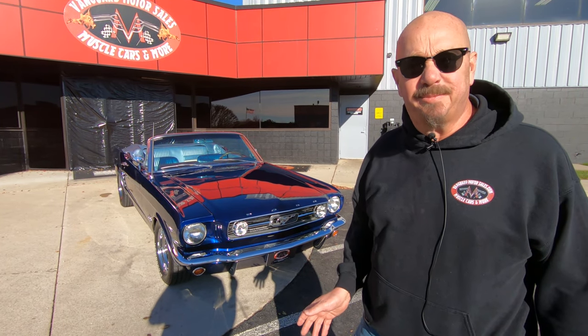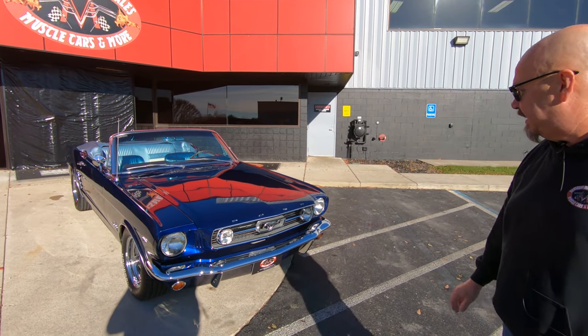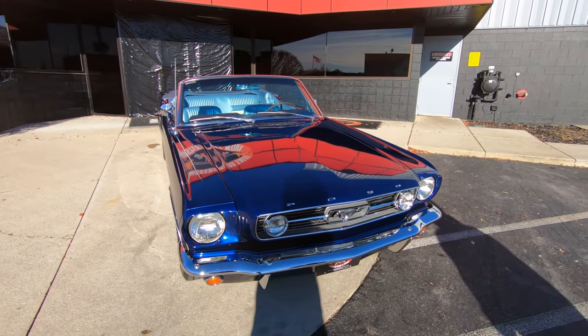Alright, we're outside here with our '66 Mustang Convertible, 289 power, looking sweet man. I'll tell you what, absolutely gorgeous restoration.